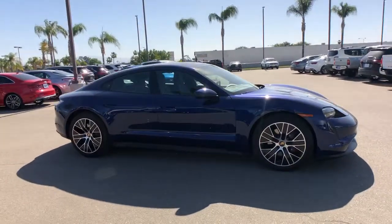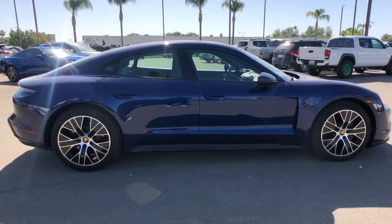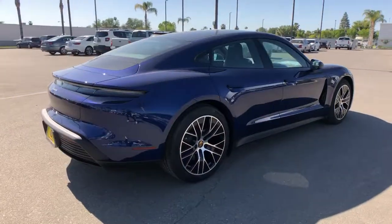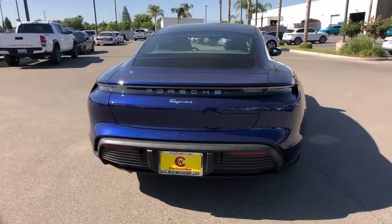You'll have love at first sight with the 2021 Porsche Taycan. Get the features you need and the comfort and style you've been hoping for. This well-equipped vehicle is an excellent value and will help you make the most of every drive. All you need to do is relax and enjoy the ride.